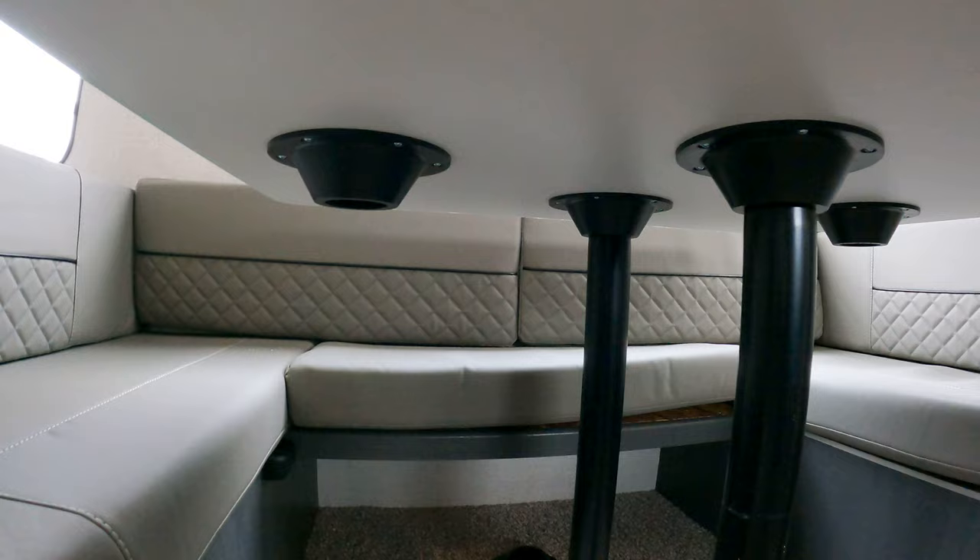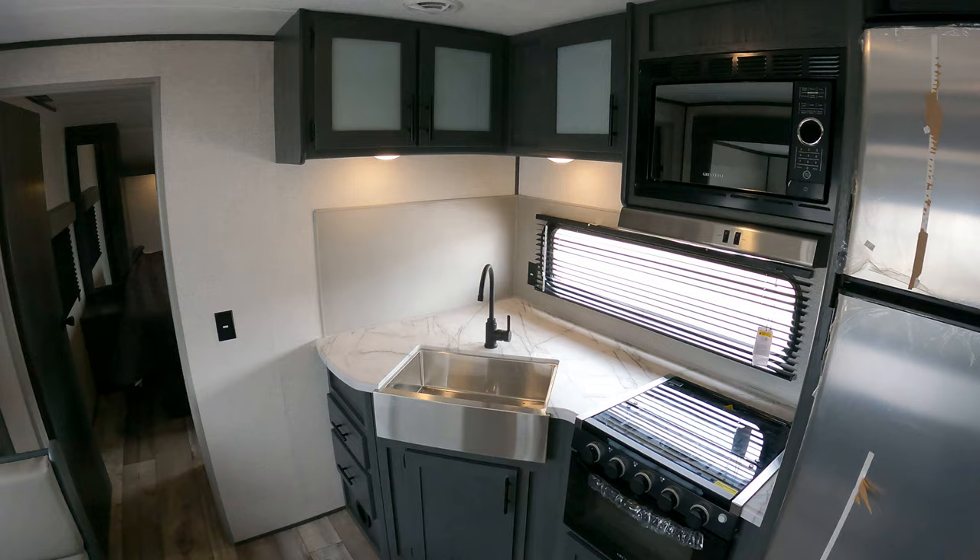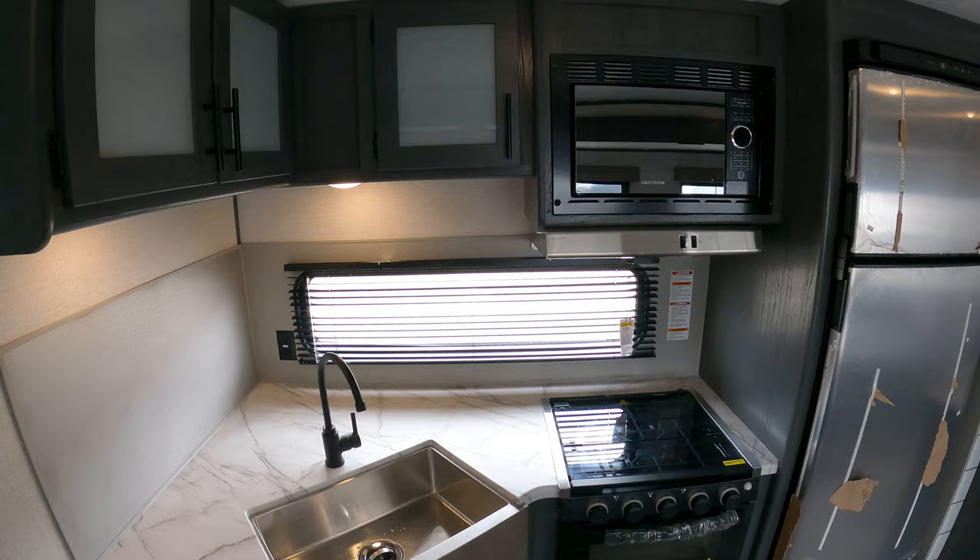You do have a U-shaped dinette, but if you look down here you have the option to spin this table around to make it into a booth. Depending upon your family, your needs, your wants, you can have the best of both worlds.